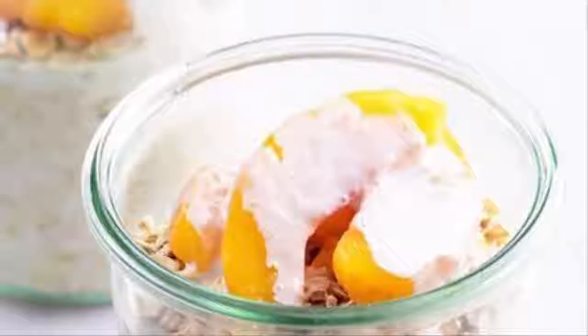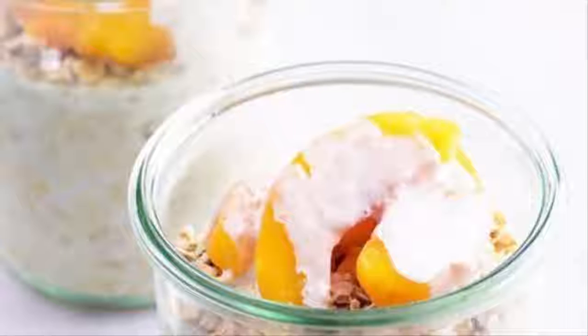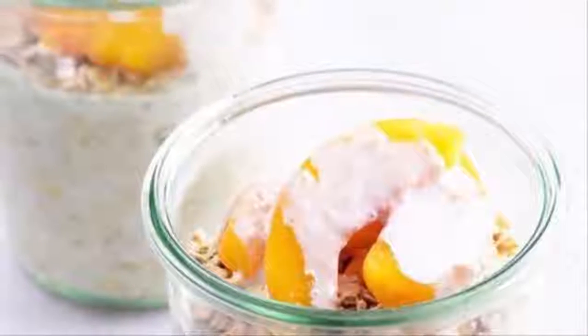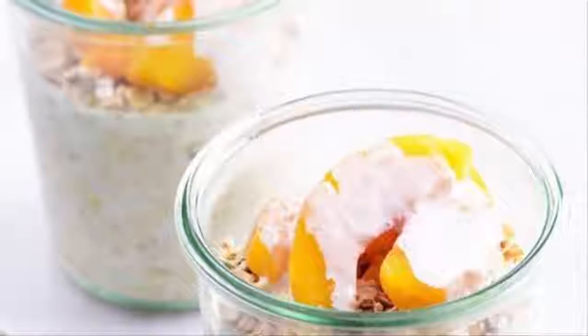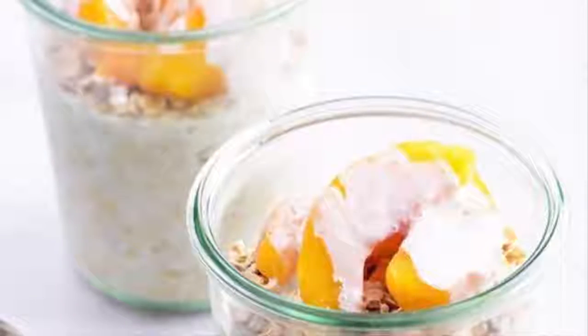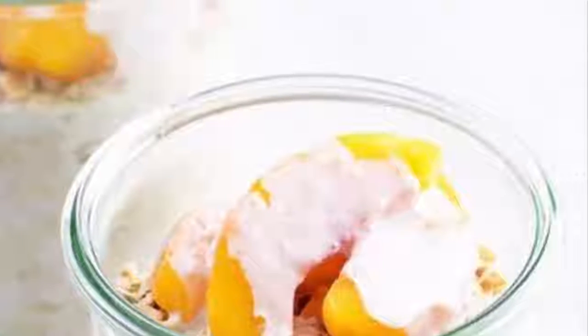two tablespoons farmers cheese or reduced-fat ricotta. Method: bring onion and one-fourth cup water to a boil in a small nonstick skillet over medium-high heat. Cover and cook until the onion is slightly softened, about two minutes. Uncover and continue cooking until the water has evaporated, one to two minutes. Drizzle in oil and stir until coated. Continue cooking, stirring often, until the onion is beginning to brown, one to two minutes more.